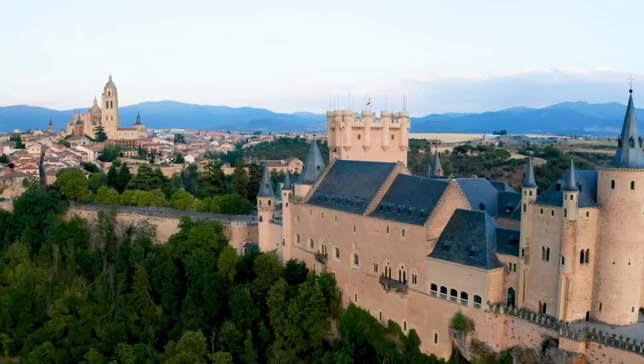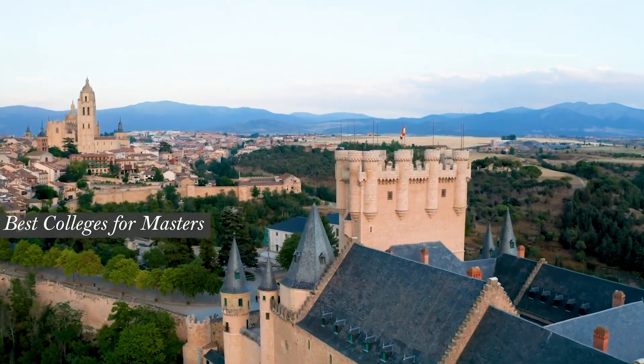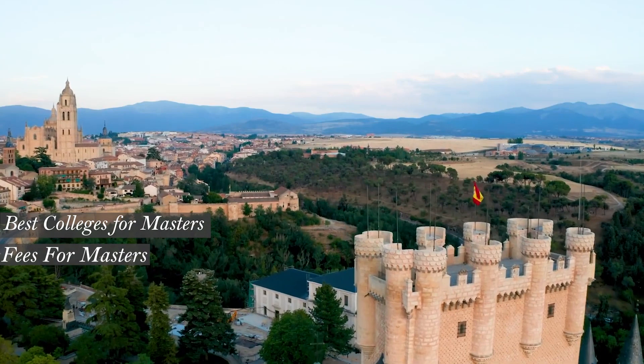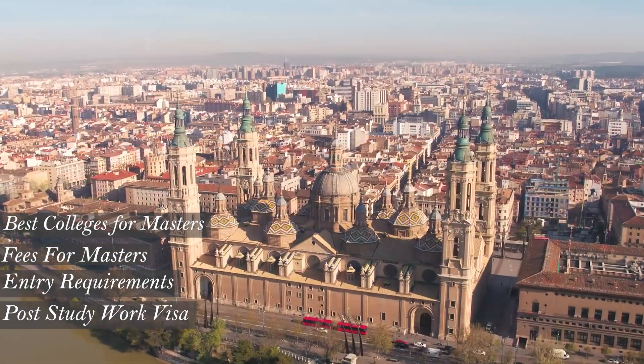Hey guys, I hope you all are doing good. In today's video, I'm going to talk about Masters of Architecture in Spain. I'll be covering topics such as the best colleges to pursue your Masters of Architecture from, what the fee requirements will be, what the entry requirements will be, and finally, what will be the scenario of your post-study work visa.